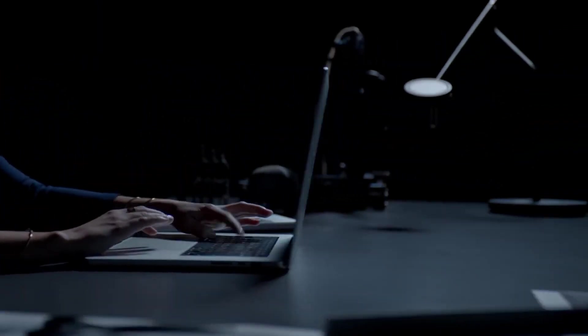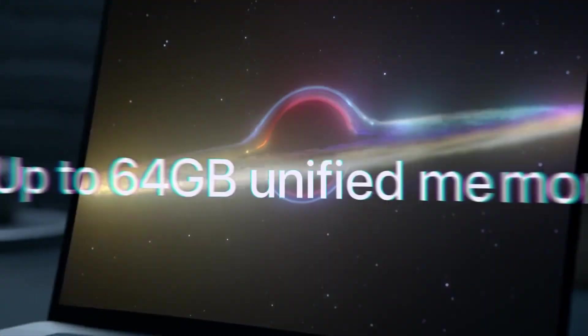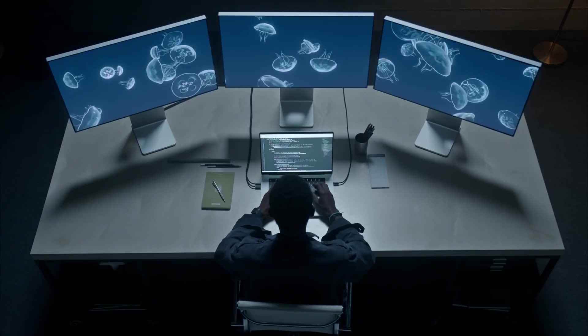We were incredibly impressed with how code performed on the MacBook Pro 16-inch, so if you're a developer who specializes in Mac or iOS apps, then this is a brilliant choice. The large 16-inch screen is gorgeous and makes looking at pages of code comfortable, and the ProMotion adaptive refresh rate means scrolling through code is smooth and responsive.